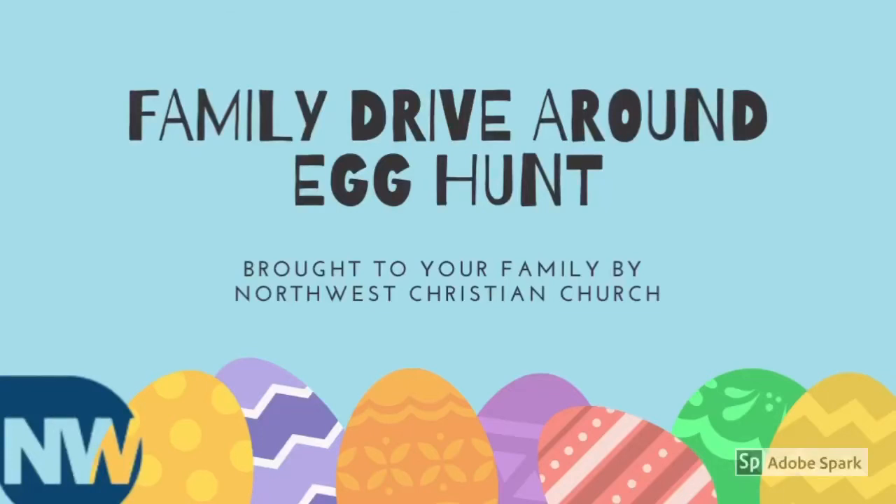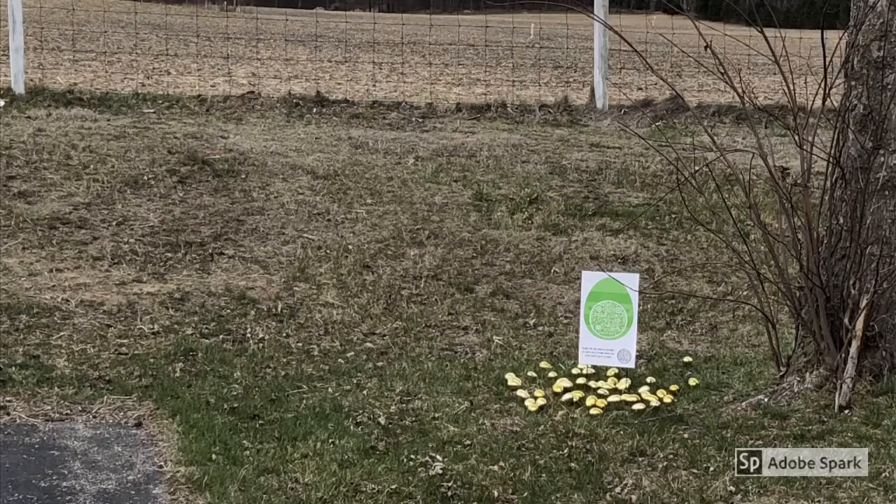Looking for a fun family event to do this Easter? Look no further. Northwest Christian Church brings you the Family Drive-Around Egg Hunt. What is the Family Drive-Around Egg Hunt, you might ask?